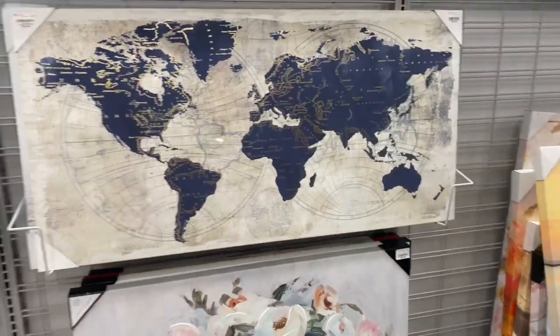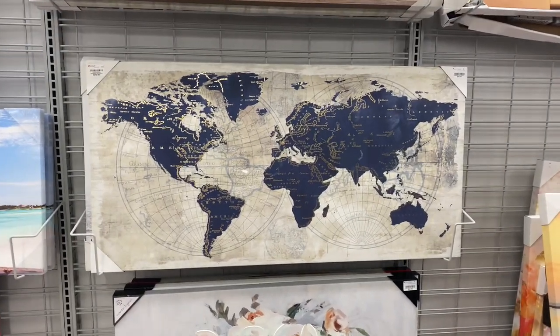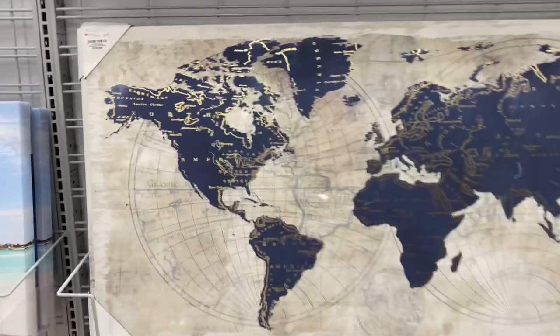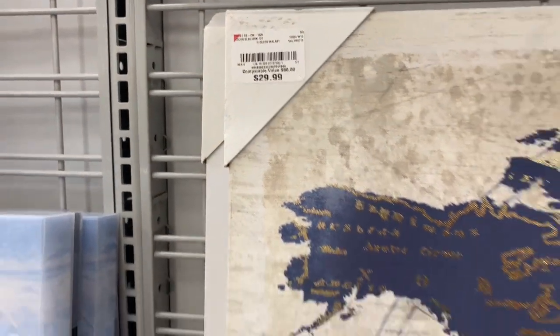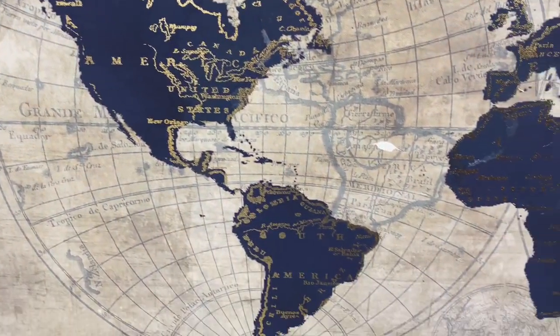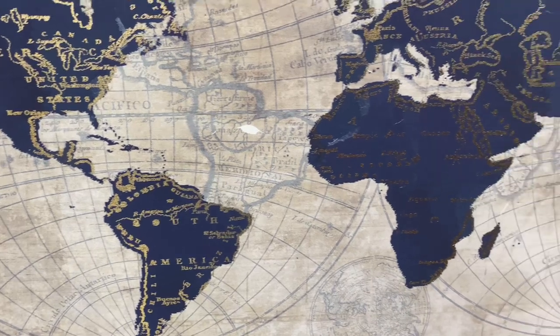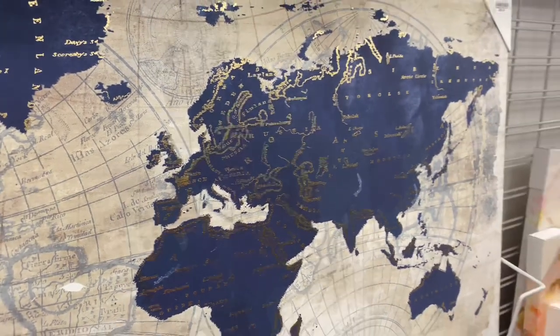The last piece that caught my attention was this beautiful world map. I feel like if you homeschool or have a home office, this would be so perfect for your wall decor. It's thirty dollars — super large, super nice — and I love the gold and navy blue color combination.